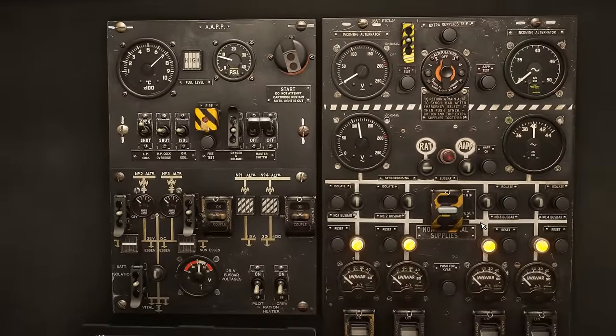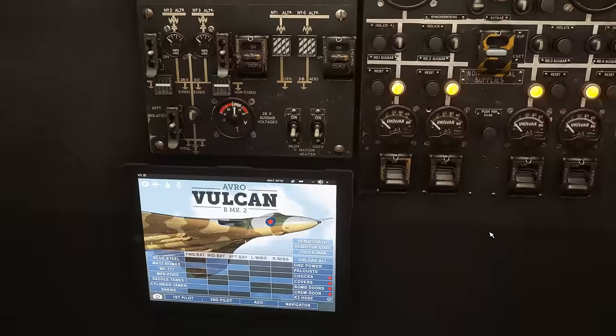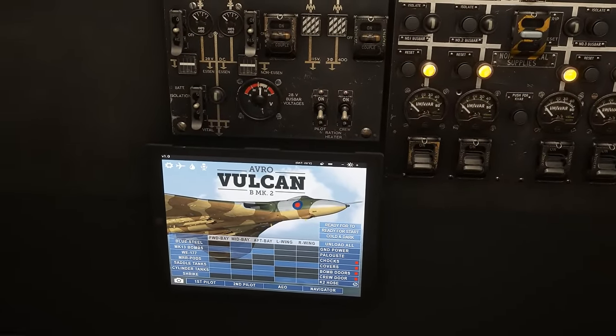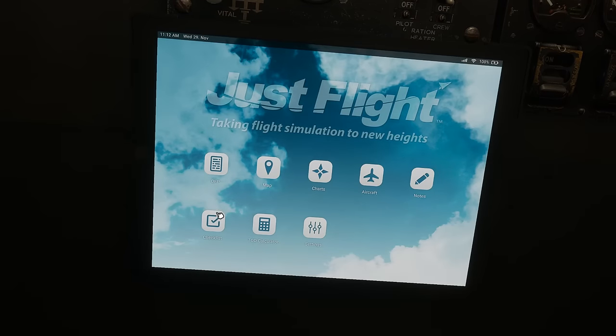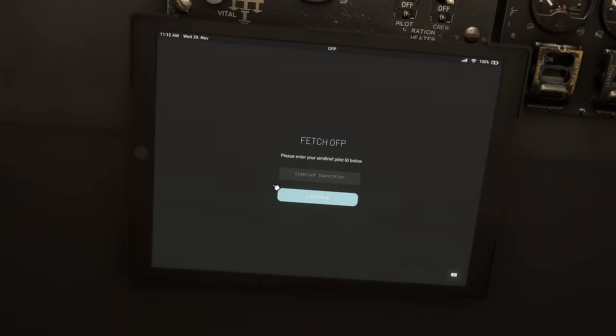We'll leave the aircraft electrical configuration as is for now. We've got the tablet here as well, located at the AEO station — you can select the tablet from any station on board the aircraft. We'll take the opportunity whilst we're down the back to take a look at the tablet and some of the features available to us. Coming back to the homepage, it's very typical of any JustFlight tablet from any JustFlight product you may have flown. For the OFP, we can actually import a SimBrief flight plan, which is a really nice feature — potentially you'll be doing some long-range flights with the Vulcan, and SimBrief is as good as anything for planning those.